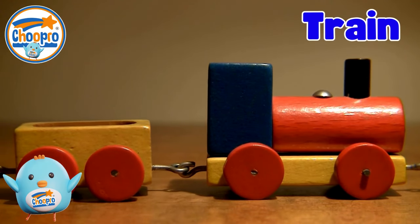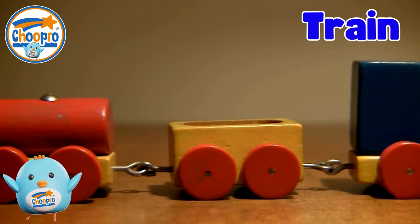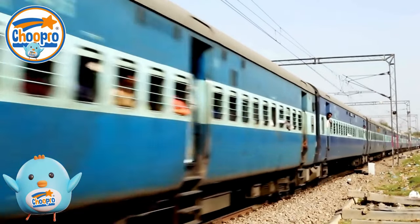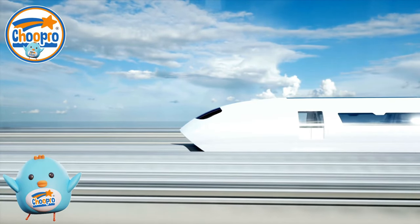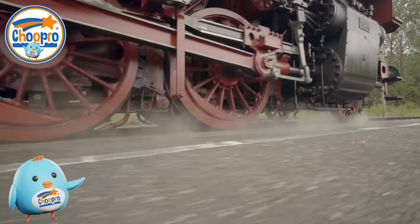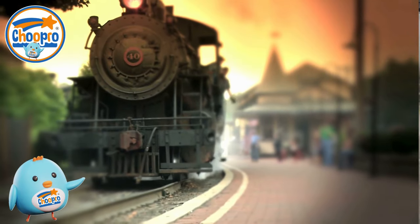Trains are fascinating vehicles that run on special tracks and can carry people and items over long distances. They have many carriages joined together making them very long. Steam trains are known for their sounds of whistles and chugging engines.